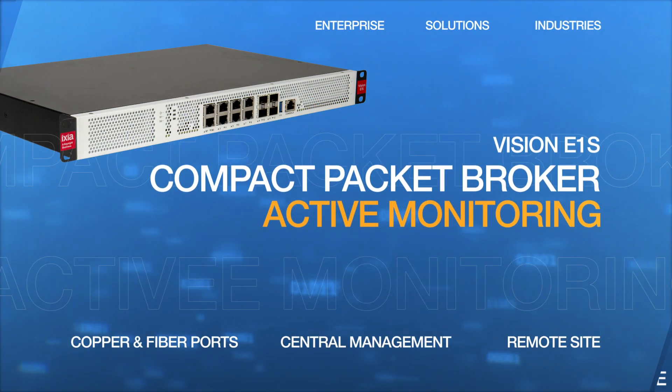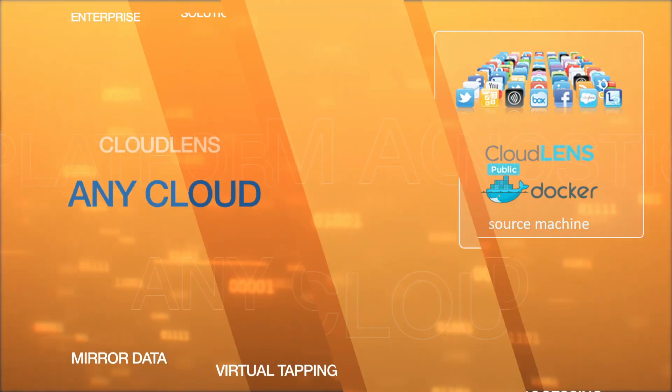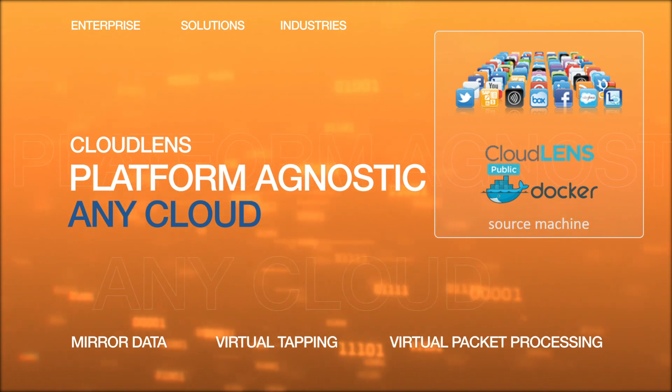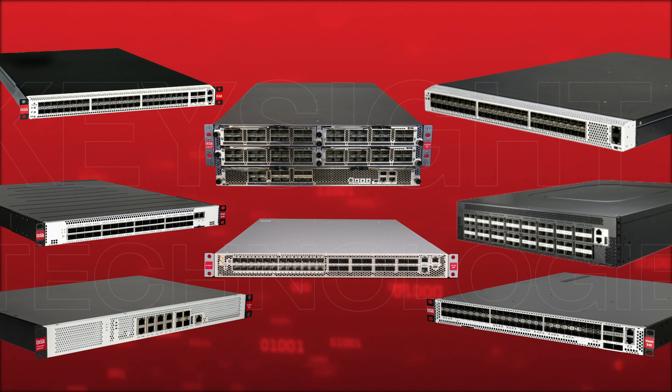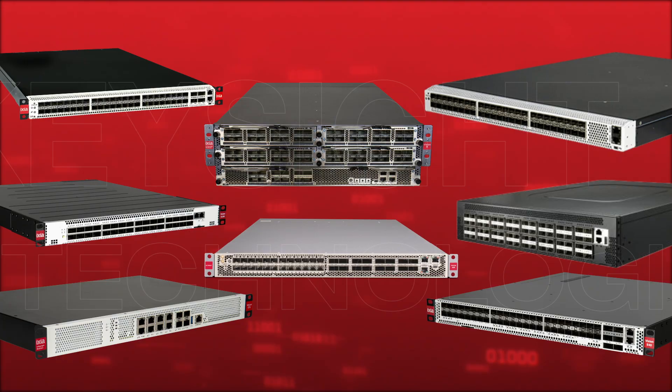Smaller solutions are also available for remote locations and hub-and-spoke architectures. We even have purpose-built cloud taps and packet brokers. When it comes to network visibility, Keysight has your every need covered. Use Keysight packet brokers to deliver the right data to the right security tools at the right time.